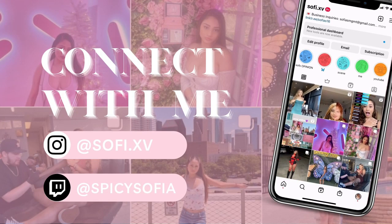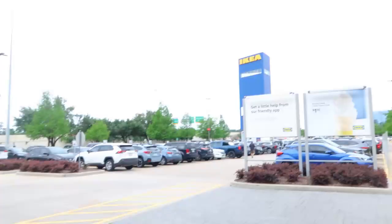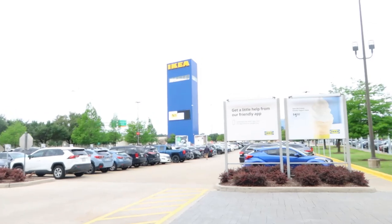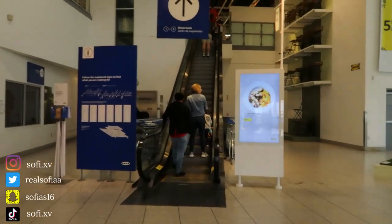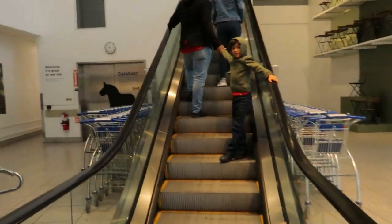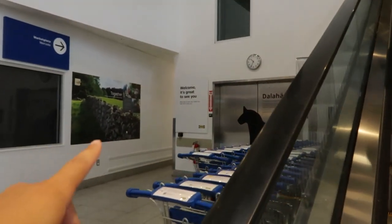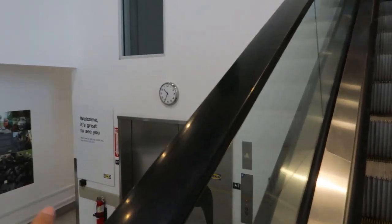Alright y'all, as you guys can see — beautiful IKEA sign, let's go! If you ever want to skip the showroom, at this IKEA you can always go straight to the market area where you can buy the stuff. You don't have to go through all that showroom stuff.